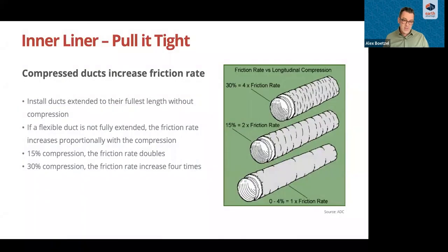Probably the most important installation concern is to fully extend the flex duct or the inner liner of an insulated flex. If a flexible duct is not fully extended, the friction rate increases proportionally with the rate of compression. As shown in the graphic, just 50% more compression doubles the friction rate; 30% compression quadruples the friction rate. It might be tempting to install a flex run too long to save time cutting it to proper length, but it really has an impact on performance. Each material has a friction rate that is accounted for, but leaving too much slack can double or quadruple it.